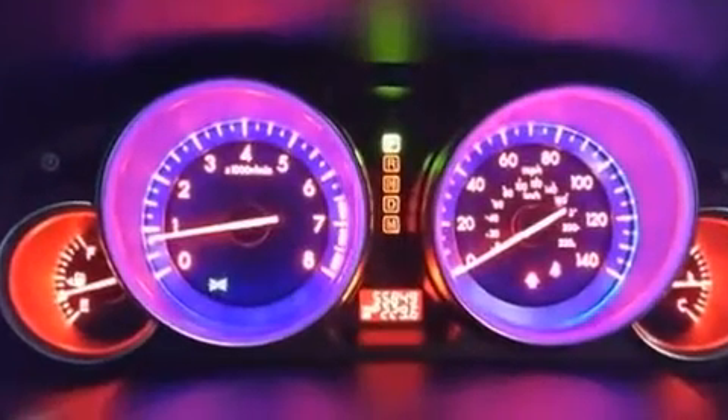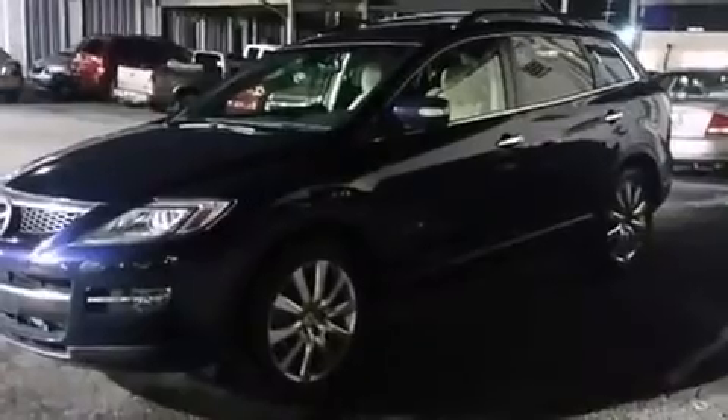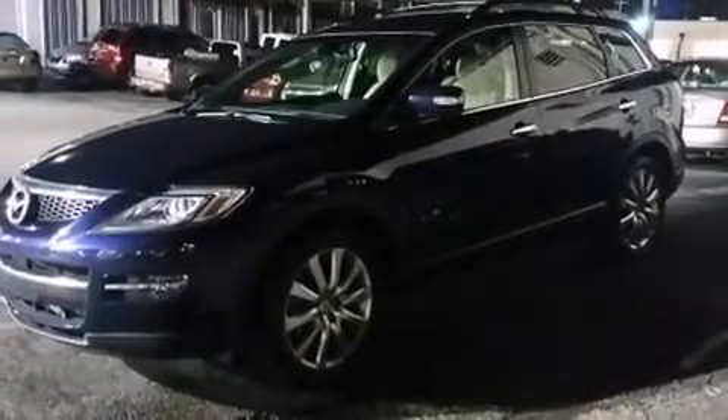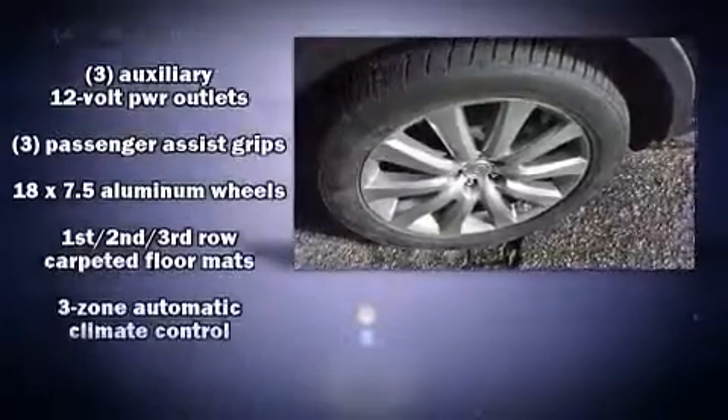Top features include front dual-zone air conditioning, delay off headlights, one-touch window functionality, variably intermittent wipers, a trip computer, and remote keyless entry.